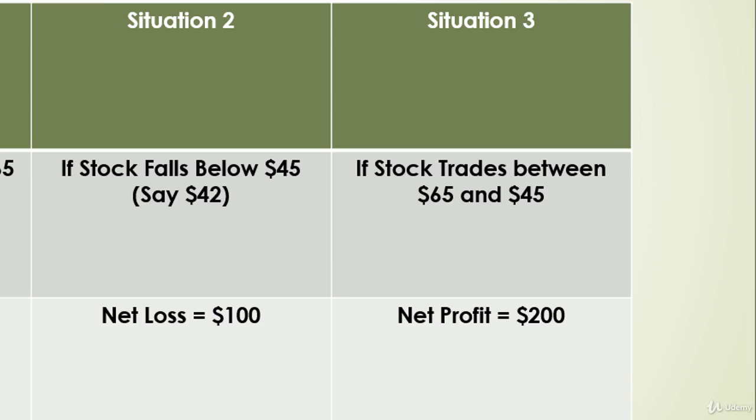If we employ a stop loss above the resistance level or below the support level, we can make the strategy less risky and definitely make a profit. Let's analyze the chart now.